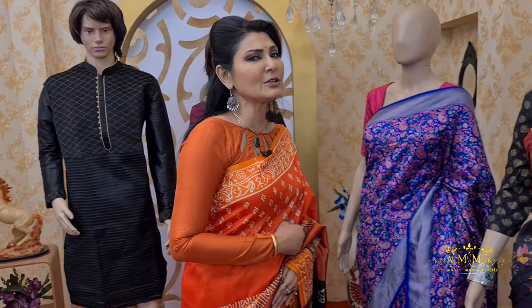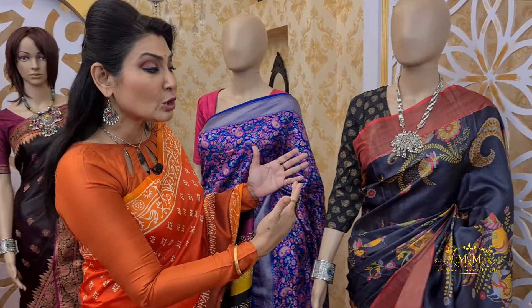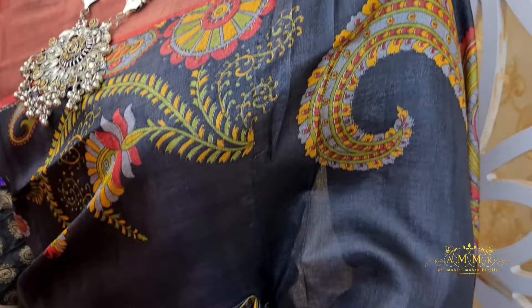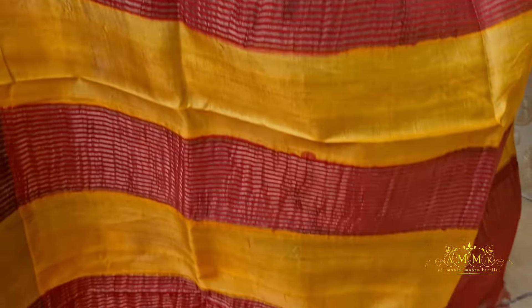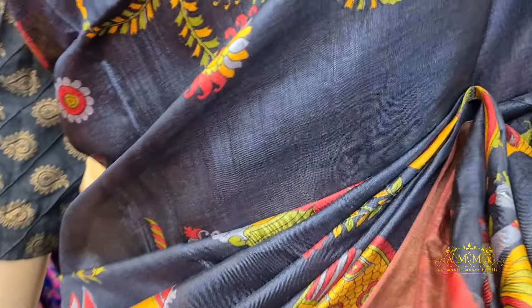This printed silk collection is suitable for all 13 festivals across 12 Bengali months. The body features tasar work with golden zari on both sides of the border. The digital print on the pallu is kept simple with a panel design in a duo color tone across the full body. The figure motif design is highlighted — truly outstanding quality.